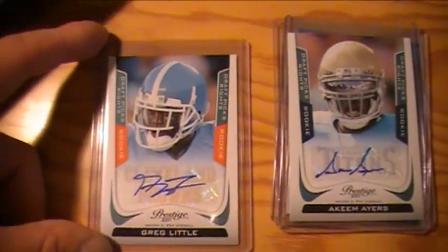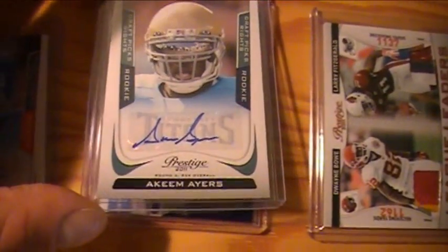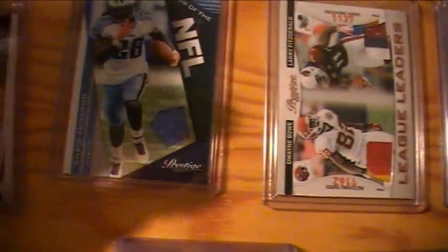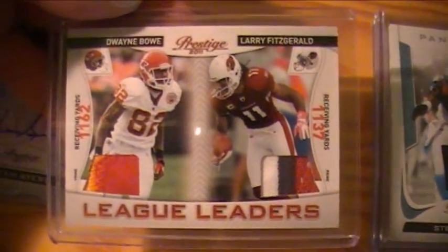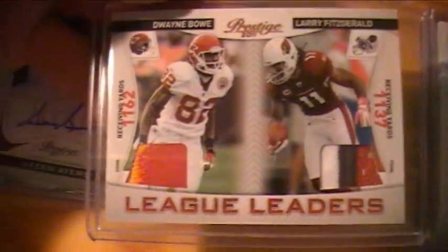Browns got one autograph: Greg Little. Titans got an autograph of Akeem Ayers, numbered at 99 — that's one of the short-printed ones. Also a Chris Johnson jersey card numbered 99. Cardinals got a dual patch between them and the Chiefs: Dwayne Bowe and Larry Fitzgerald.